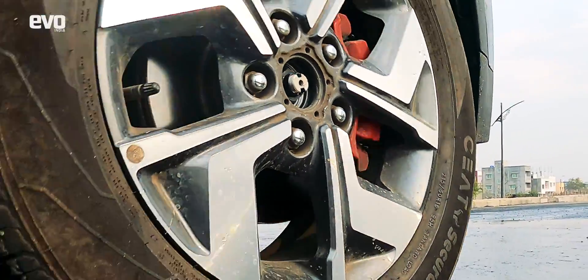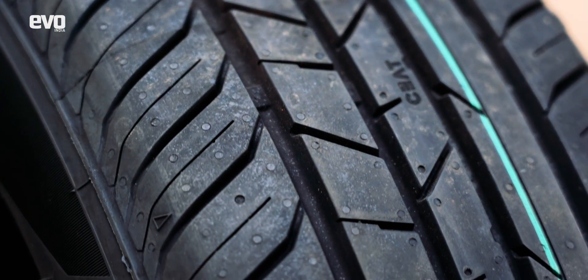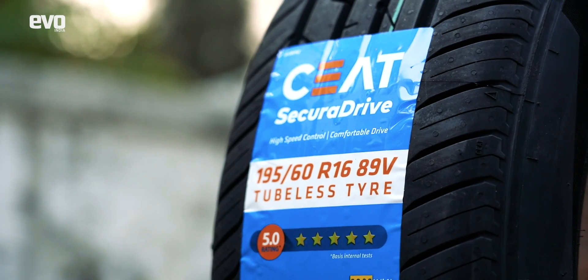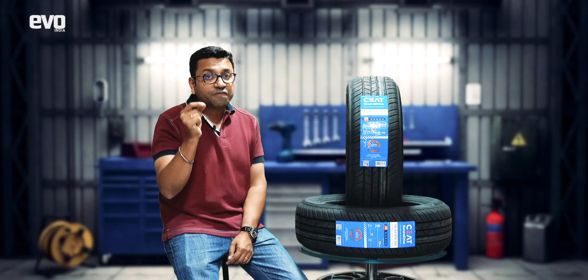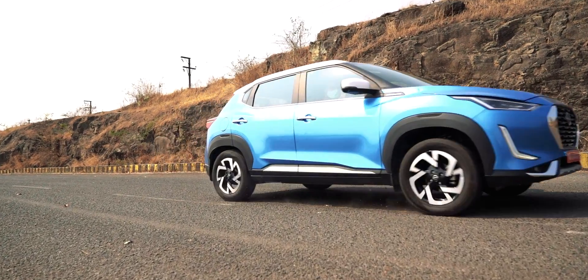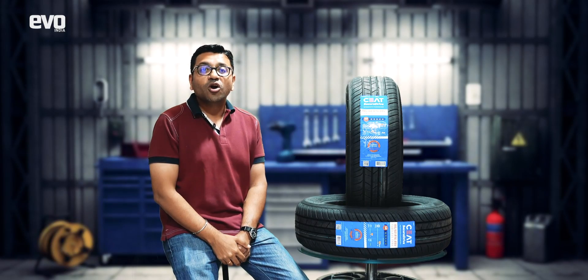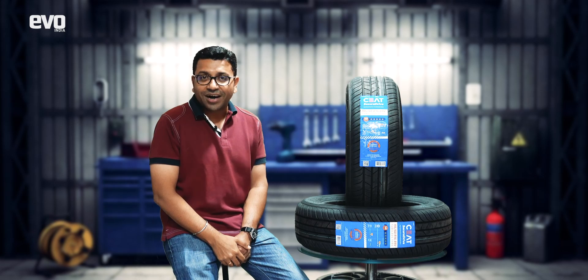So the next time you go shopping for a tire, remember that tires with label ratings will make your search easier. A five-star rating means it will give you the best fuel economy, but do not forget to look at its wet grip and how quiet the tires are. With all that information in front of you, you can make a fully informed decision on what tire should go onto your car.